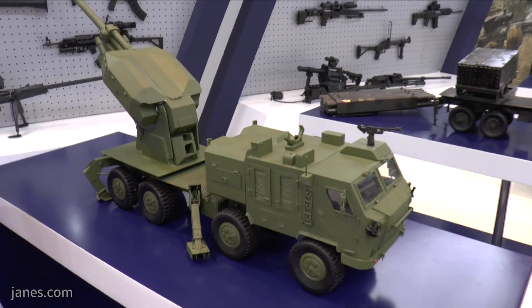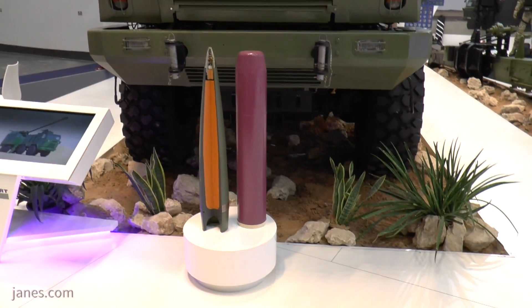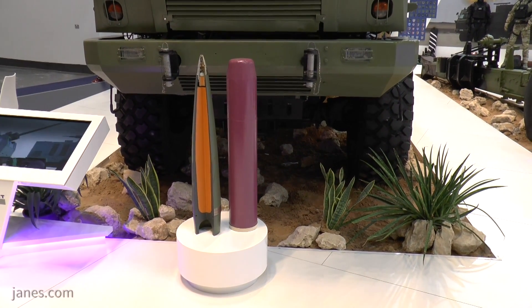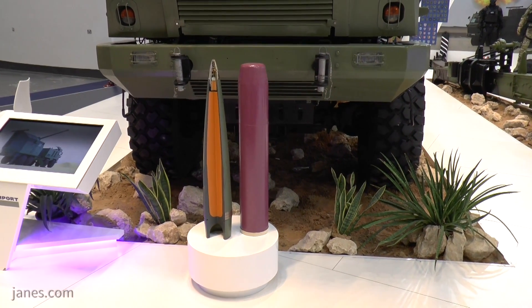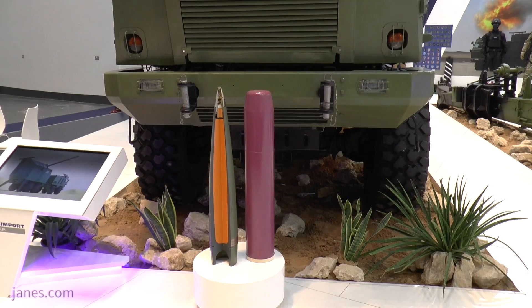If we look in front of the weapon, you can see the ammunition, because the whole part of any artillery system really is not necessarily the platform, but the ammunition. On the right side you can see the charge system, and on the left side the high-explosive round. It's a very slender shape and it's a base bleed munition.